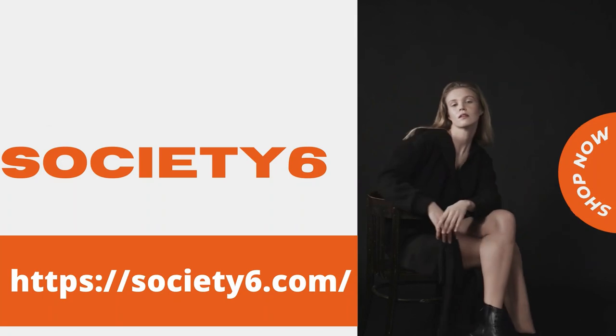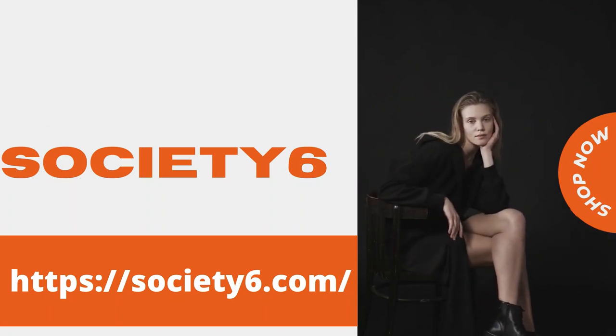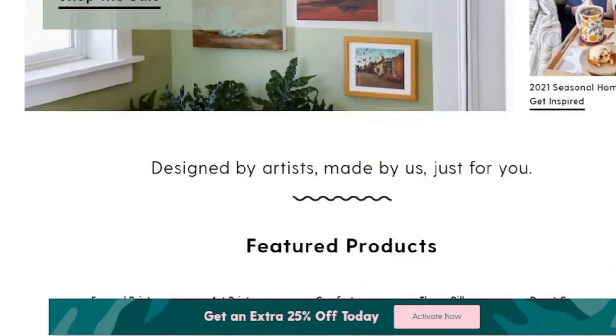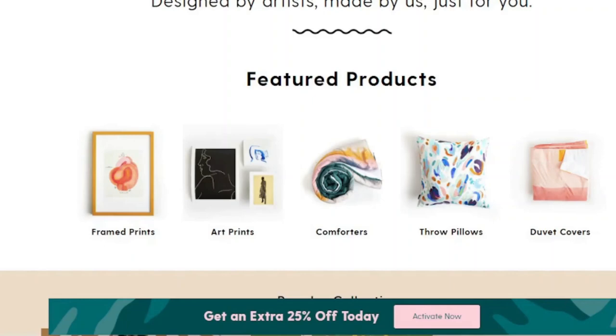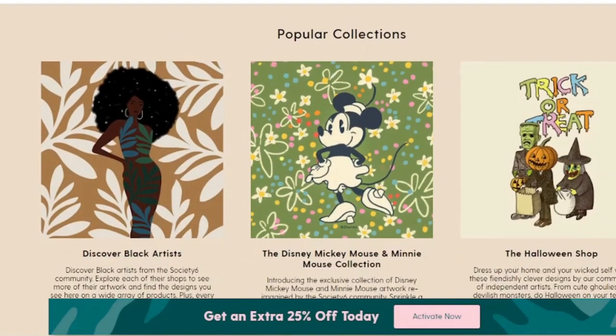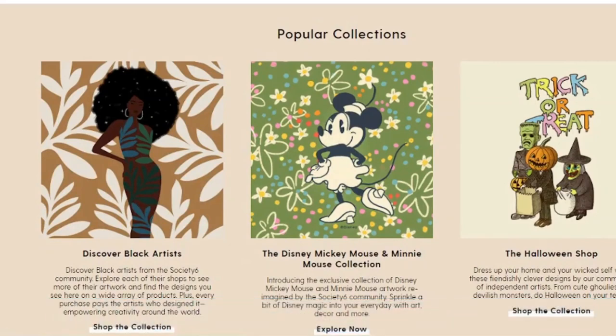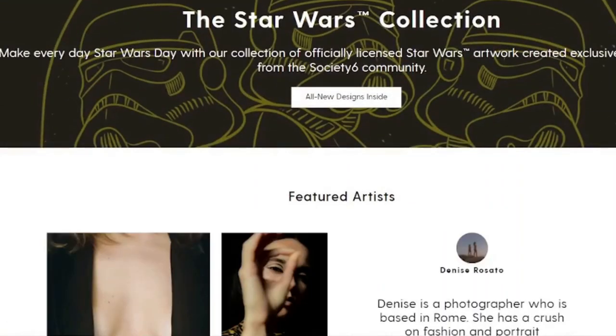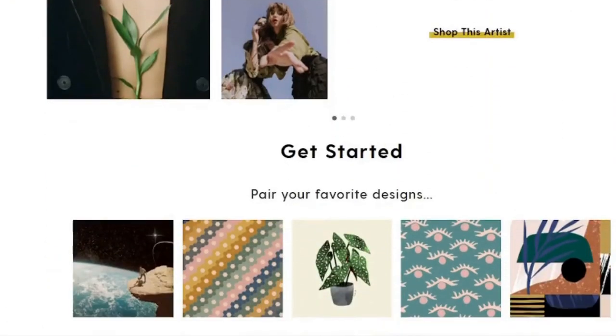Do you want to make art, as well as clothing, presents, and furniture? Society6 is the solution. Customers can purchase art prints, tapestries, yoga mats, shower curtains, and other items. You retain ownership of your artwork when you sell it on Society6, and you pick the prices and decide which products from your designs you'd like to see created. Setting up your internet storefront is simple with a built-in online store, and the company handles all customer service for you.